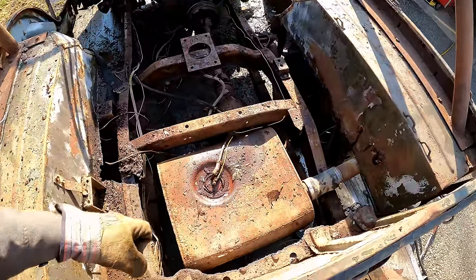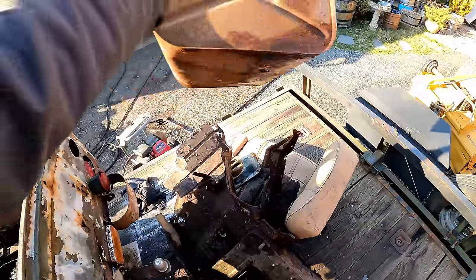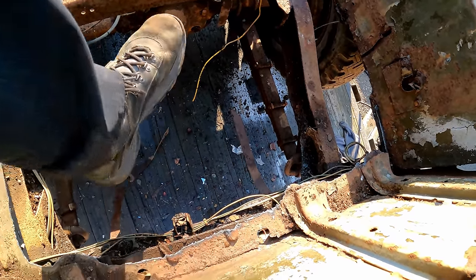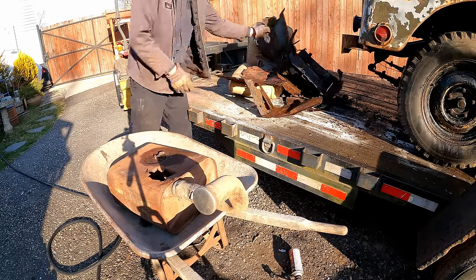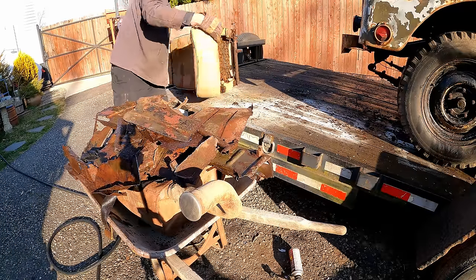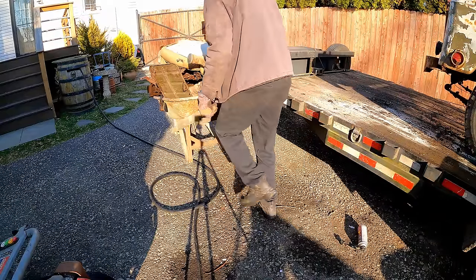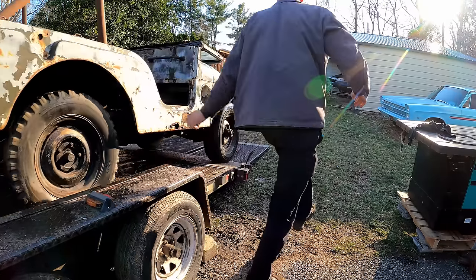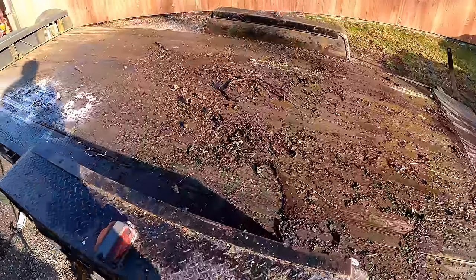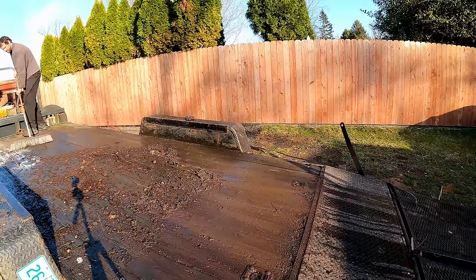This is what we're looking at - we'll probably braise the gas tank. One of these fuel straps was still good. They're rusted through but manageable.